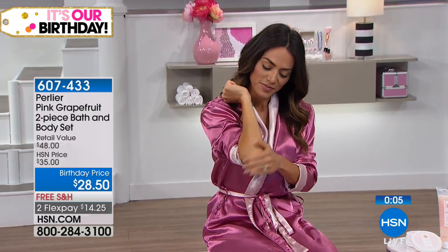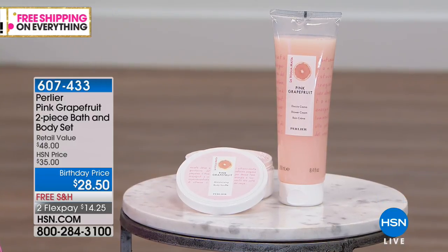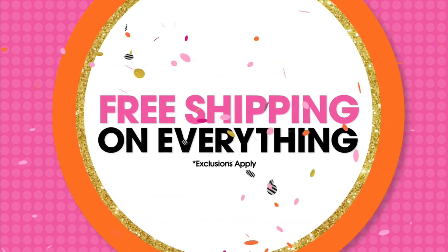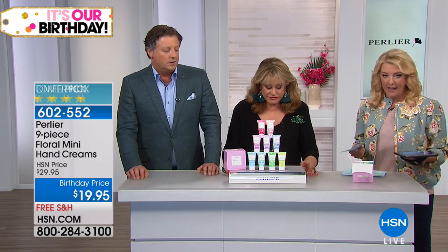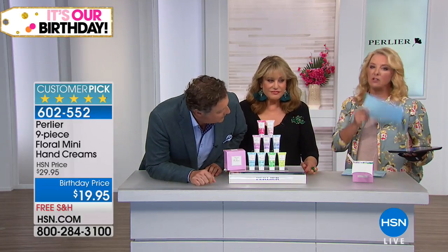Watch for the free shipping. We've had it today and yesterday on everything. We've got free shipping on Perlier, which is great, but if you're shopping throughout the whole day, this is the time to get it in because the free shipping will end at midnight. We only have a couple more hours to go.